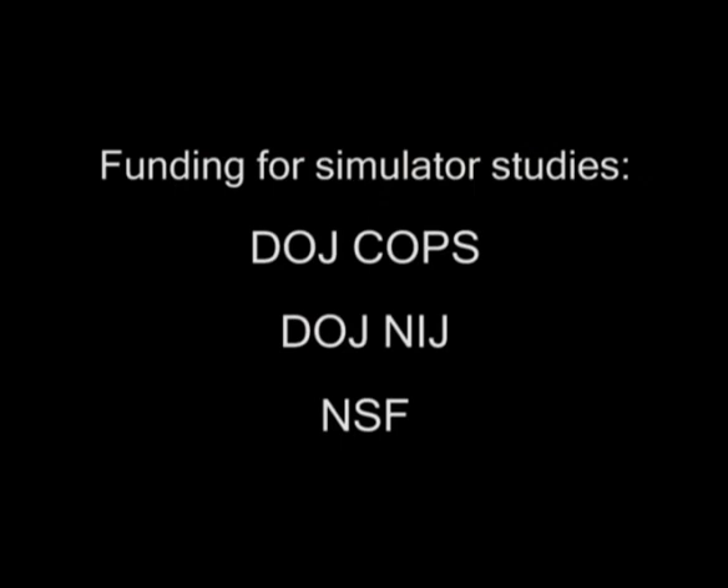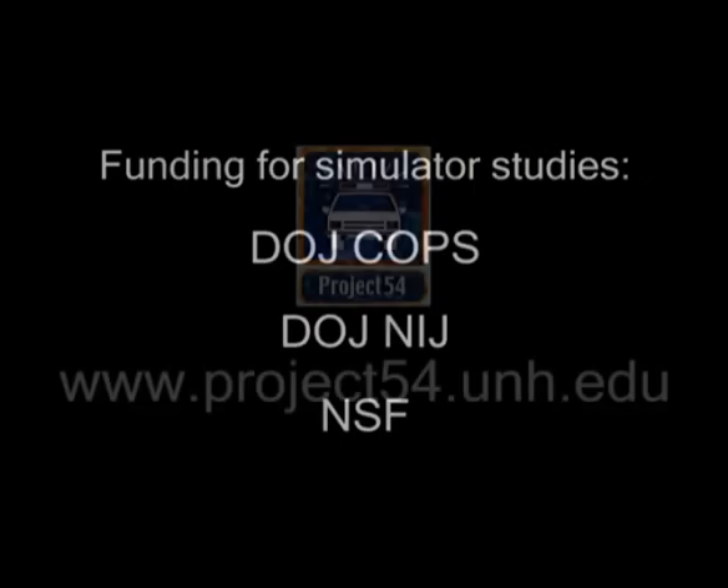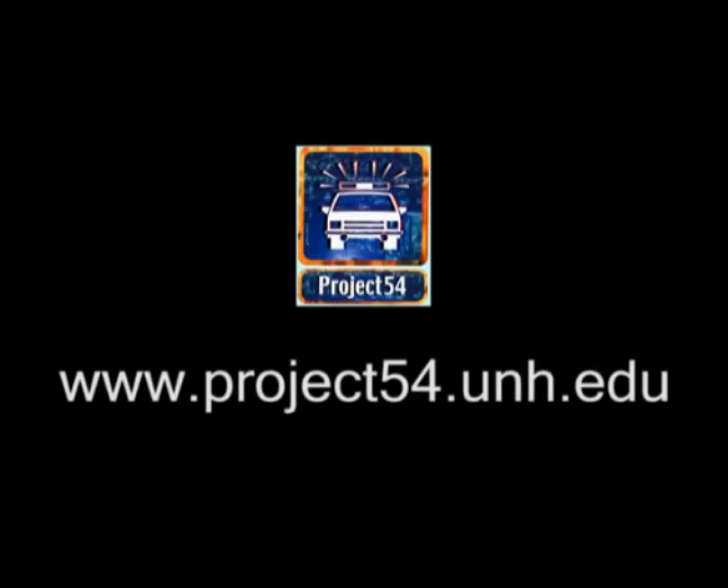Our simulator studies are funded by the Department of Justice and the National Science Foundation. Visit www.project54.unh.edu to learn more about us.